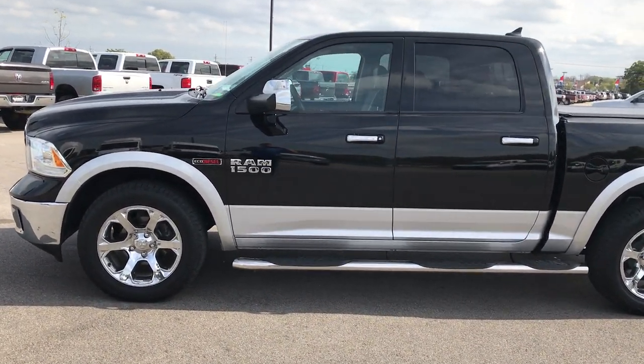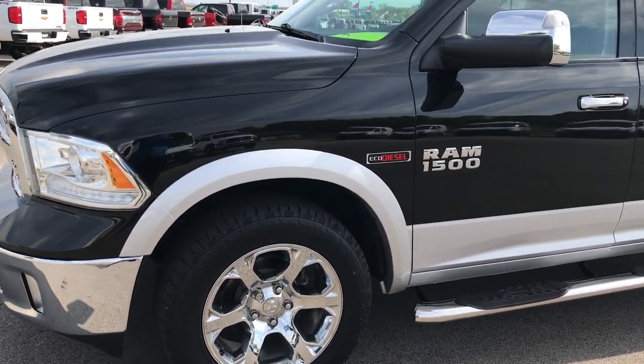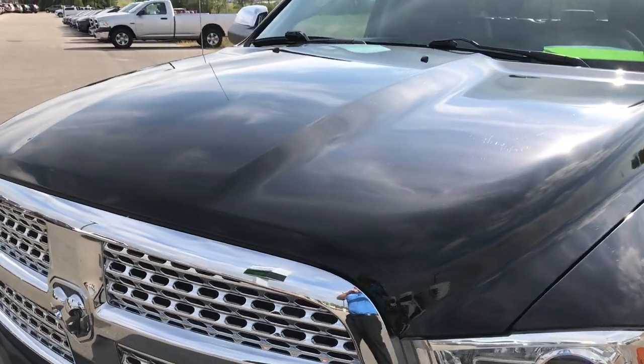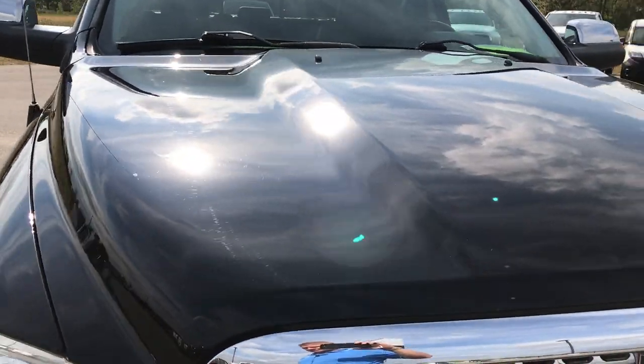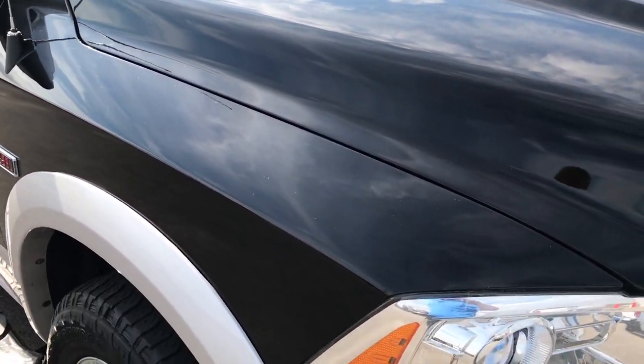This is stock number 7T34B, a 2014 Ram 1500 Crew Cab Short Box. We are here at Summit Automotive checking out this super clean truck. From this HD video you'll be able to tell that this truck is in extremely nice condition considering the age and miles.